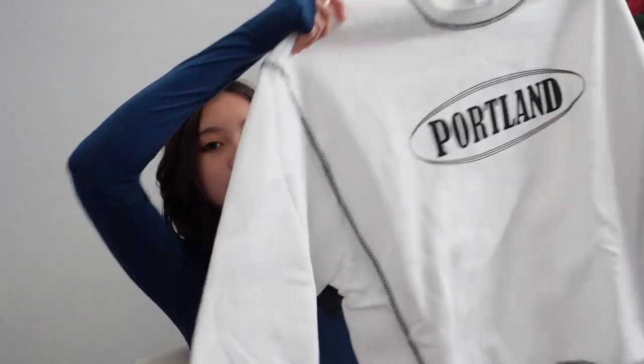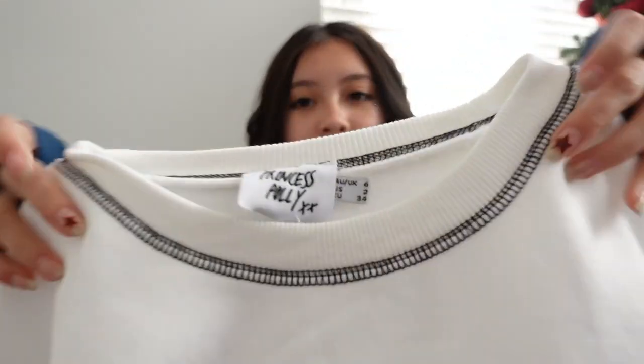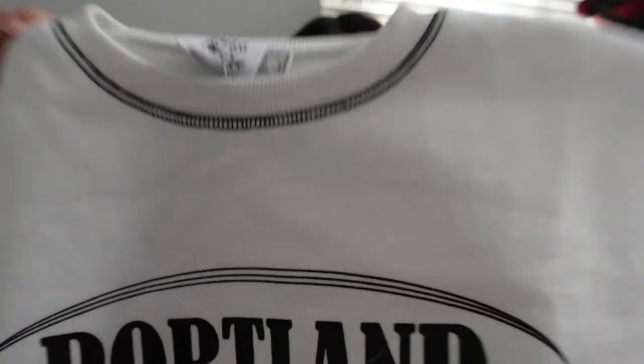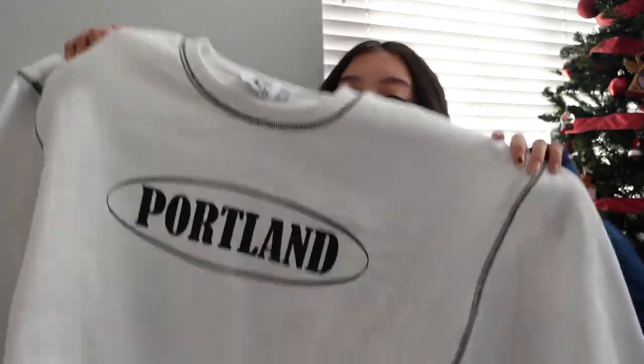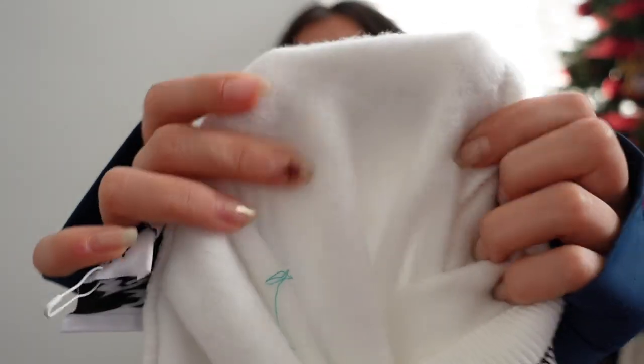This next piece is an oversized crew neck that says 'Portland' on it. I'm in love with the stitching and the very minimal design — because there's not a lot going on, it's very easy to pair with other things. I got this in a size two. The material is really good, very thick, and on the inside there is fleece.